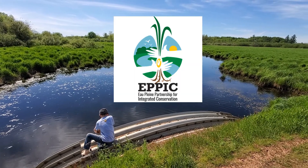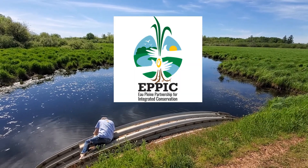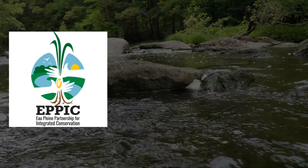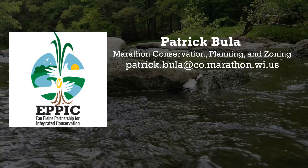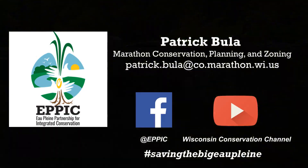We're EPIC — Wisconsin's largest and most diversified community-led watershed group. If you'd like to find out more about the Old Plain Partnership for Integrated Conservation, you can contact Patrick Bula at the Marathon Conservation Planning and Zoning Office, or find us on social media on Facebook, or find us on YouTube on the Wisconsin Conservation Channel.